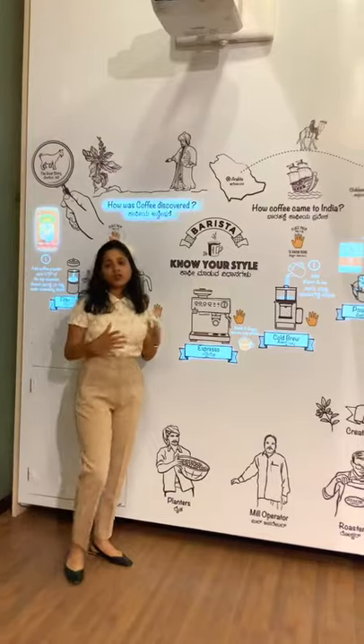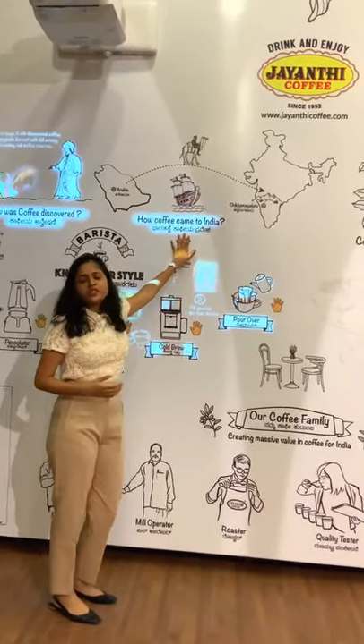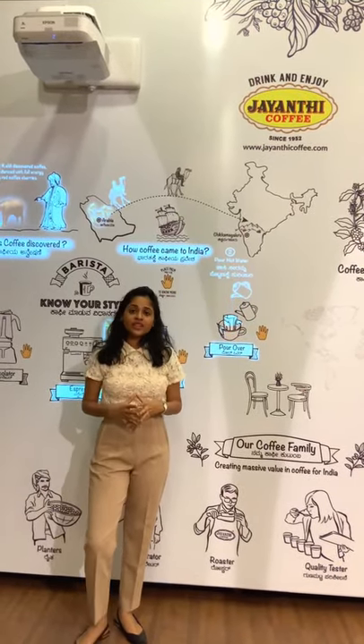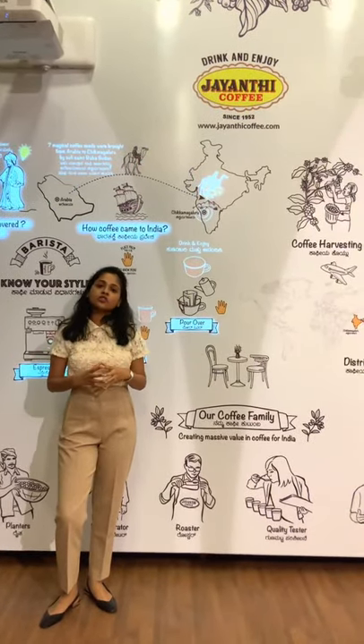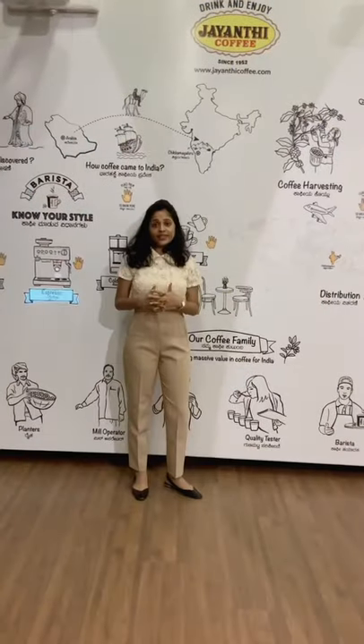Coffee has traveled all across the world. When did coffee come to India? It was roughly around the 17th century when a Sufi saint named Baba Budin smuggled some of these coffee beans and planted them on the slopes of Chandraguiri, which is today famously known as Baba Budinthi.